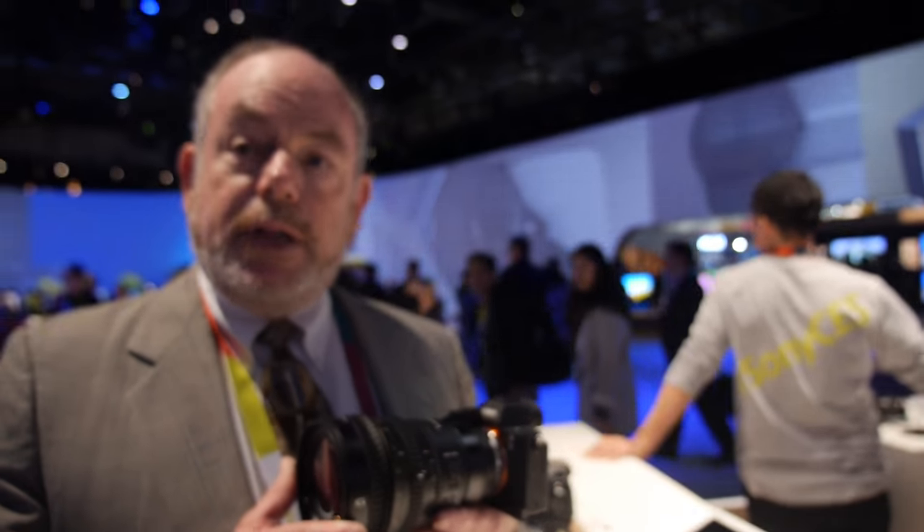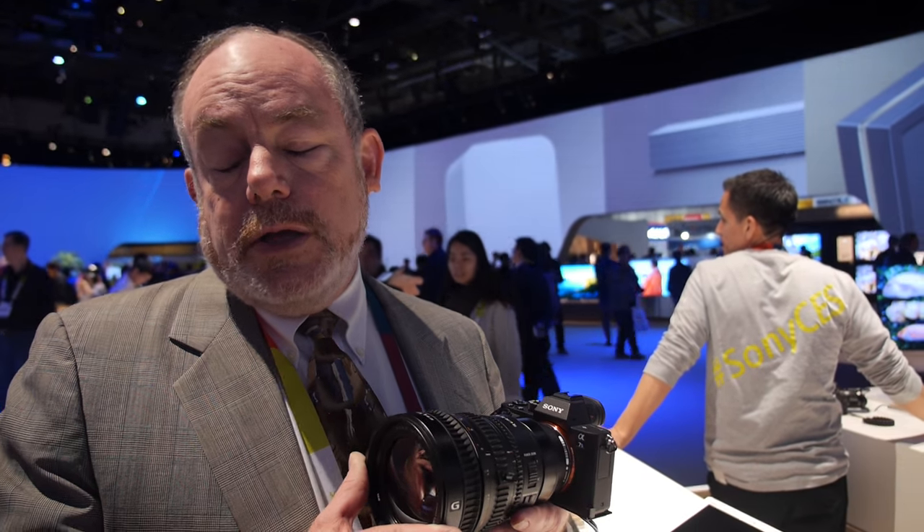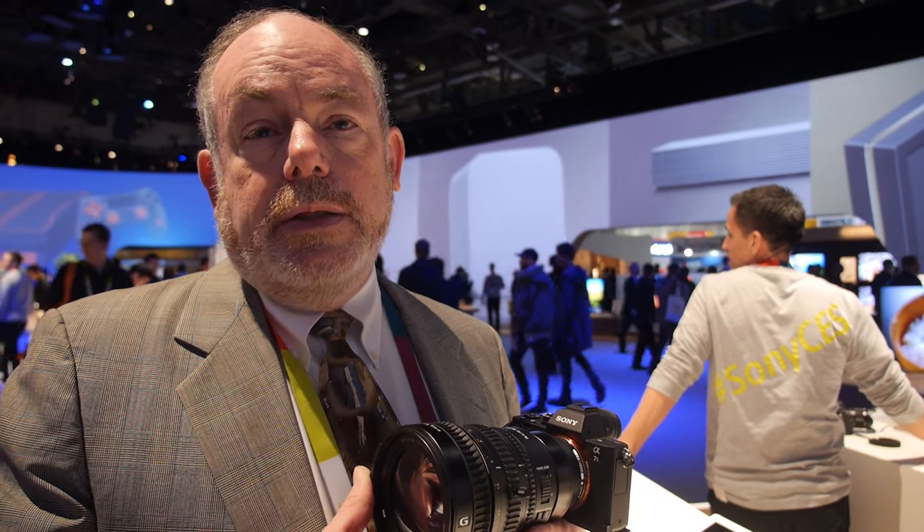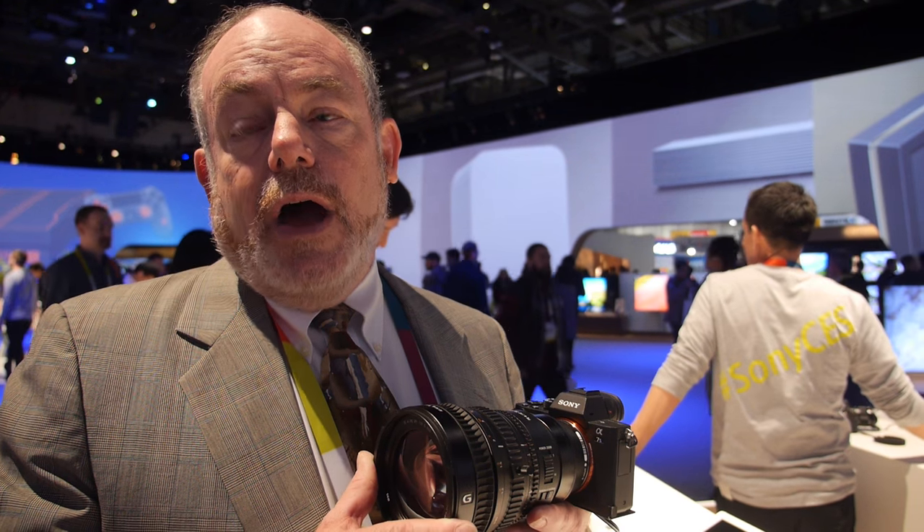This camera can shoot 4K video across the full frame sensor — one of only two cameras that can do that — and record internally in the XAVC-S codec at 100 megabits per second or 60 megabits per second, at 24p or 30p. The a7S Mark II reached the market in October and November of 2015 and is priced at about $3,000.